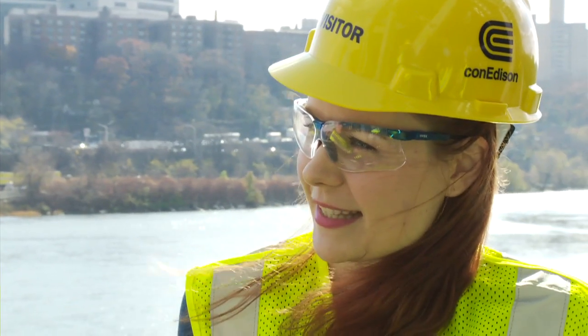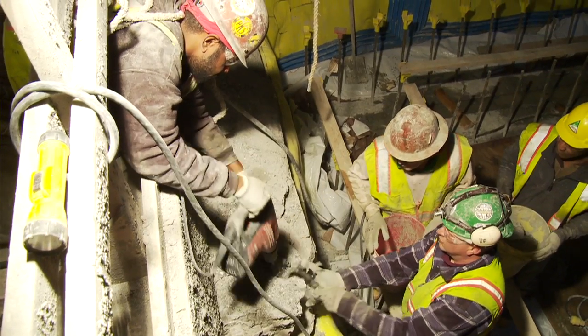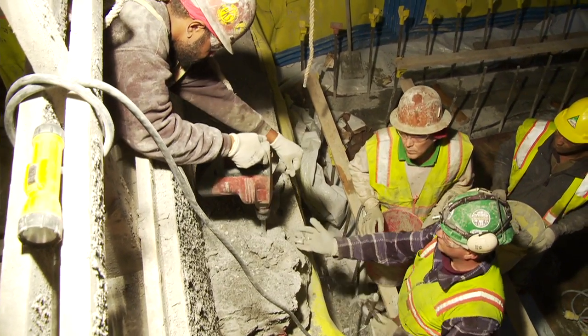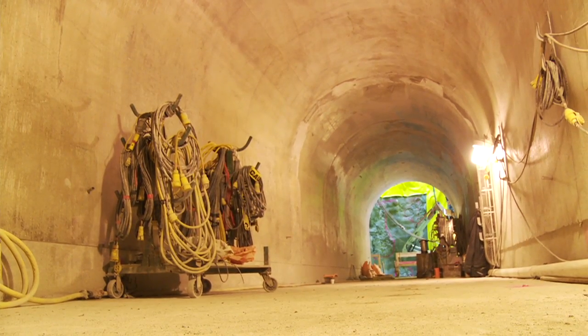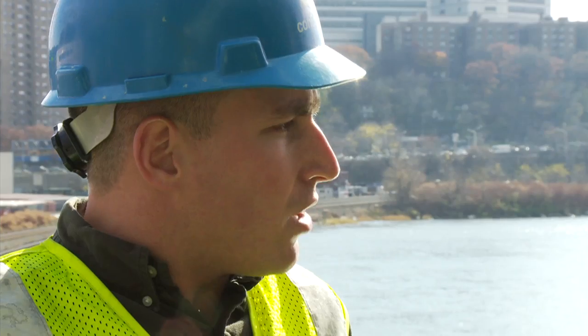How long does this whole process take? We started back in August of 2008. We've finished the tunnel construction and now we're working on the shaft construction, so the end product should be completed by May of 2010.